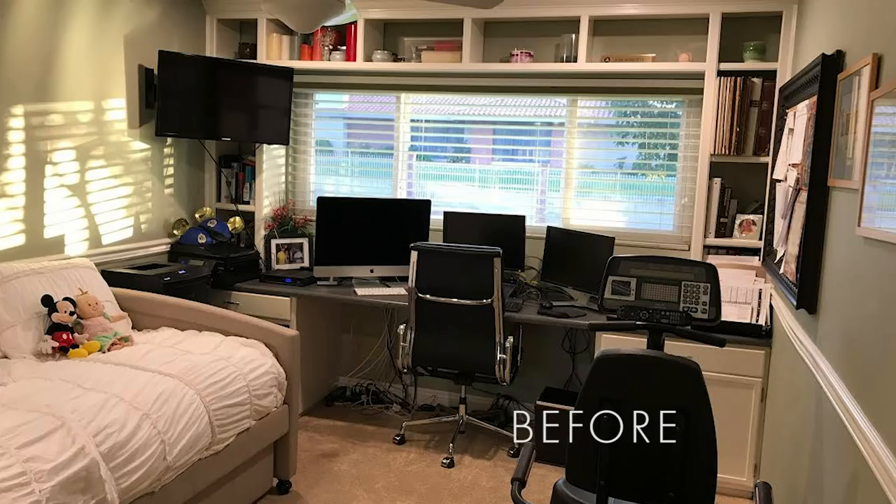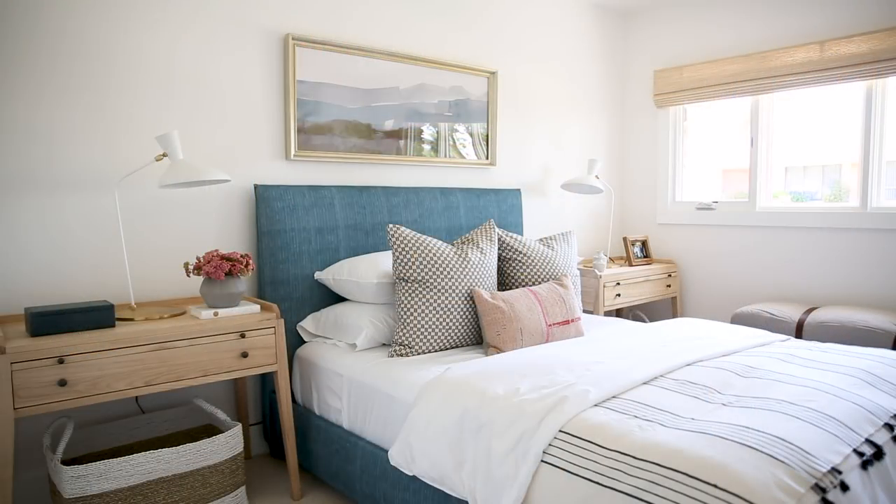Our client has recently retired, which is so awesome. In this space, she used to have an office and a big desk built in. But to accommodate more family being able to stay, we changed it into a guest bedroom.